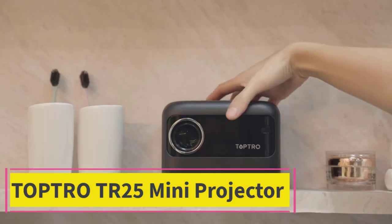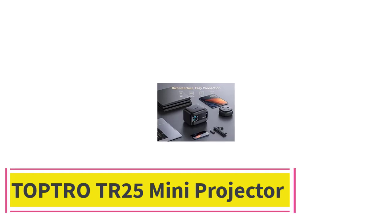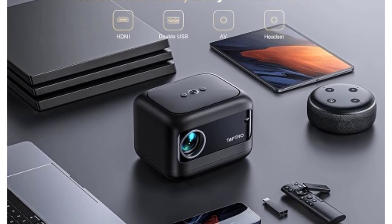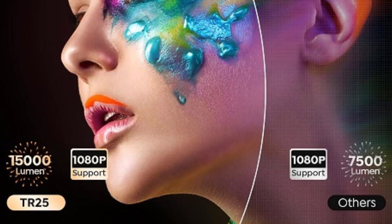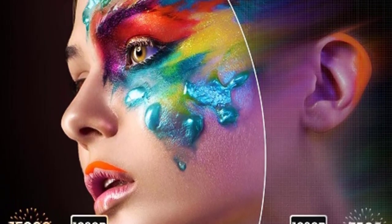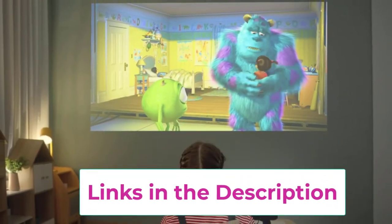Top 1: TopTro TR25 Mini Projector. Immerse yourself in cinematic experiences anywhere with the Electric Focus Mini Projector by TopTro TR25. Featuring built-in Wi-Fi and Bluetooth 5.2 connectivity, it effortlessly streams content from your favorite devices, including iOS, Android, and PS5, delivering convenience and versatility.